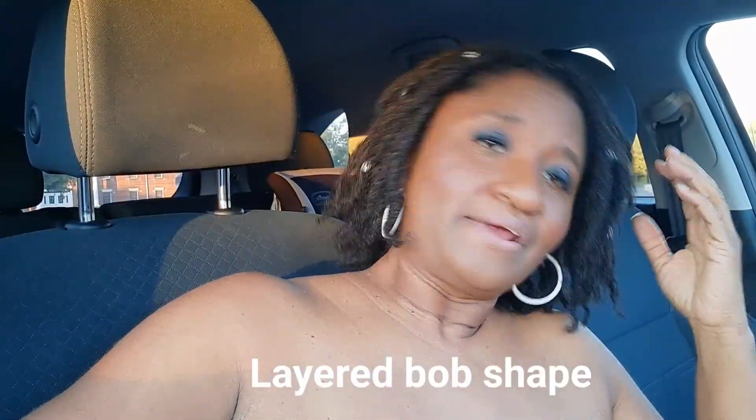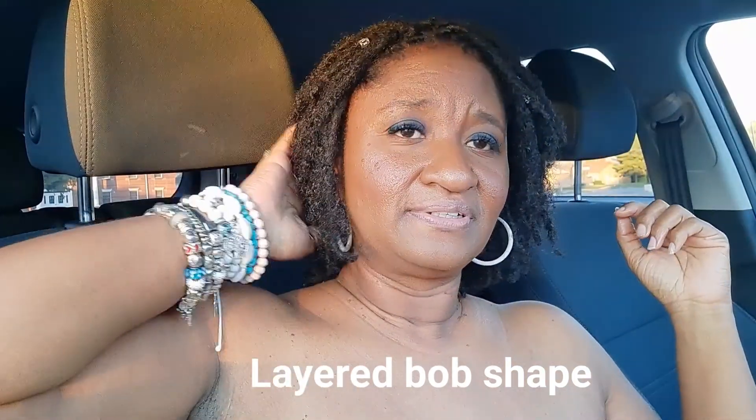My locks at the top are not as long, and I'm okay with that because it gives me kind of a natural bob shape. Sometimes, being shorter, they may stick out — and what do I do? I just lay them back down.